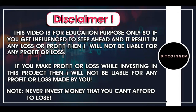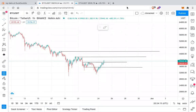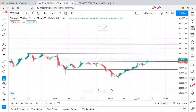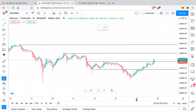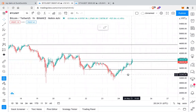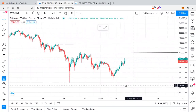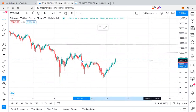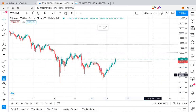We'll directly jump into the one-hour chart for Bitcoin and Ethereum. First let's begin with Bitcoin. I hope you guys are on my Telegram channel because I had shared this recent trade there. Please subscribe to the Telegram channel if you haven't done it already, and like this video and subscribe to my channel.